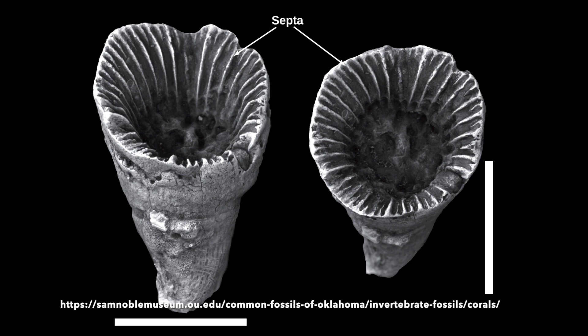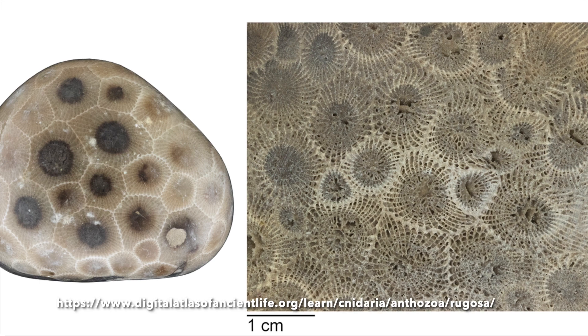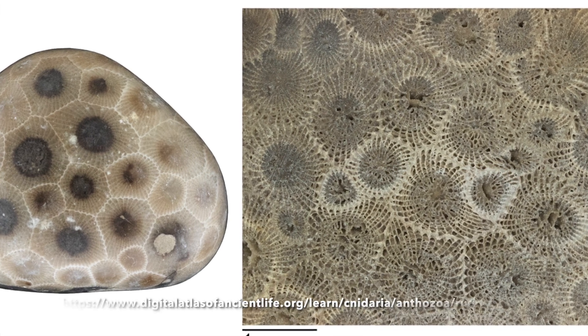Rugose corals have walls inside called septa. These septa divide the coral into different chambers and always occur in multiples of four.